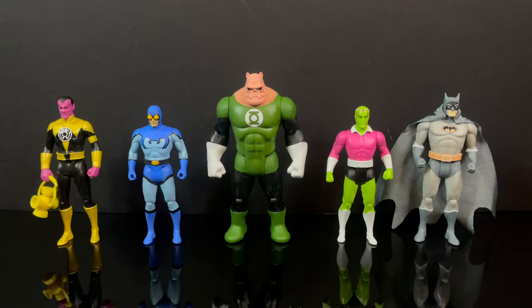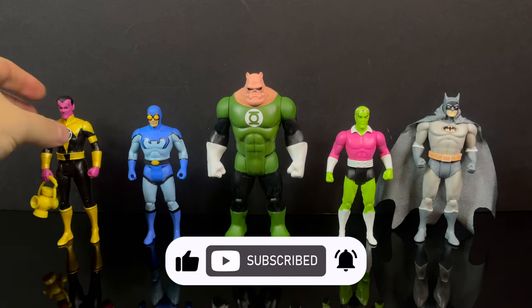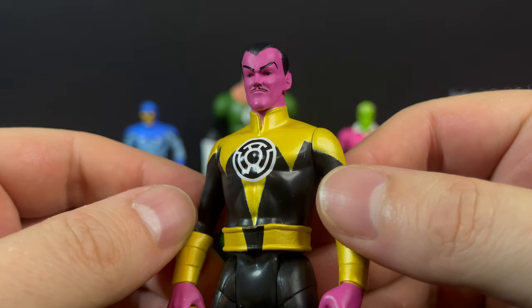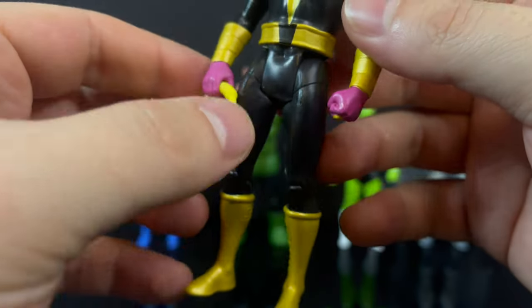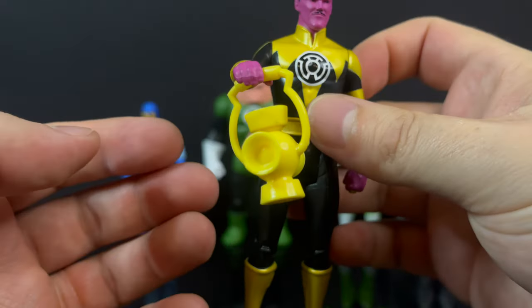Here are all five figures taken out of the packaging and there really is only one accessory between all five figures — that is something I've brought up with prior Superpowers videos: more accessories. But at least the Sinestro Corps Sinestro gets his yellow lantern, which is a nice touch. He can also hold it and it looks good — no complaints whatsoever on that.